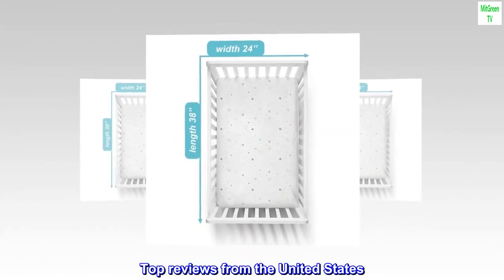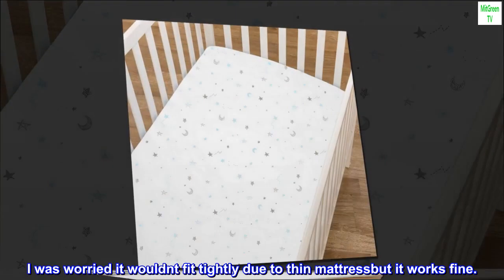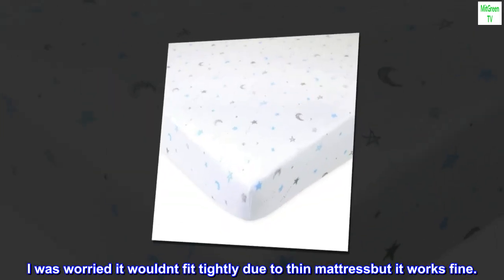Top reviews from the United States. Fits snugly. I was worried it wouldn't fit tightly due to thin mattress but it works fine.